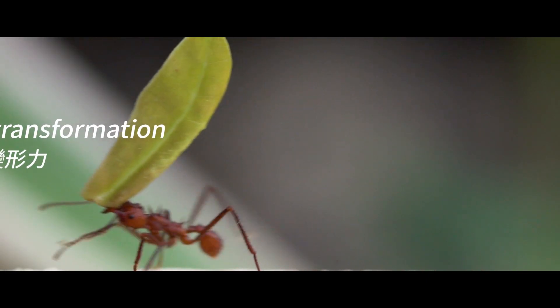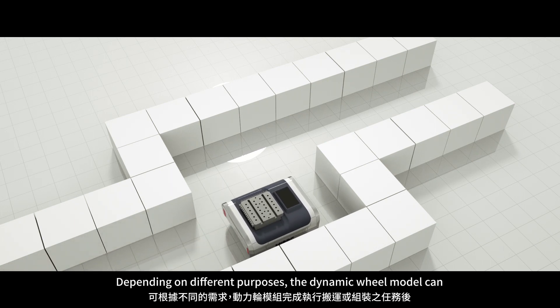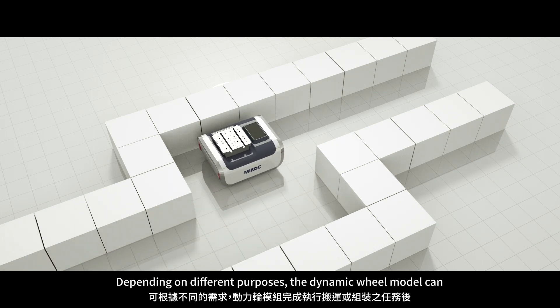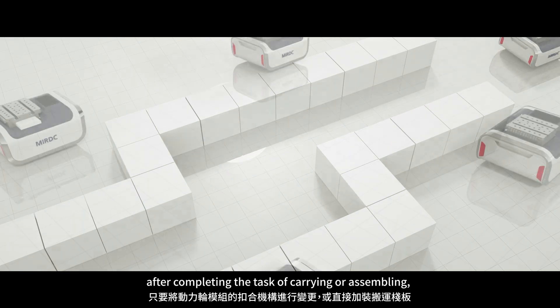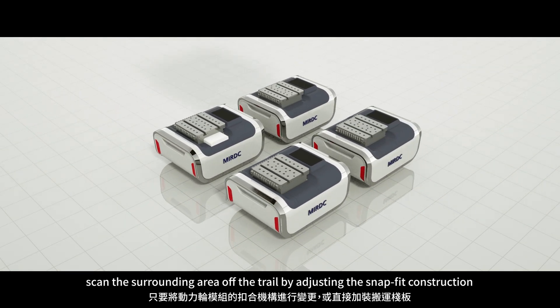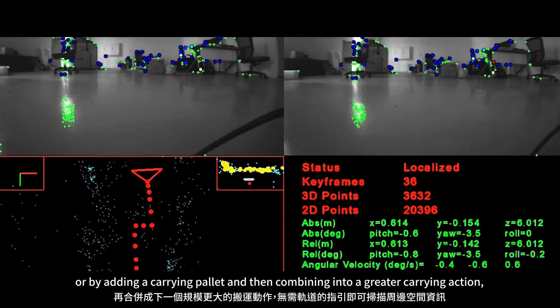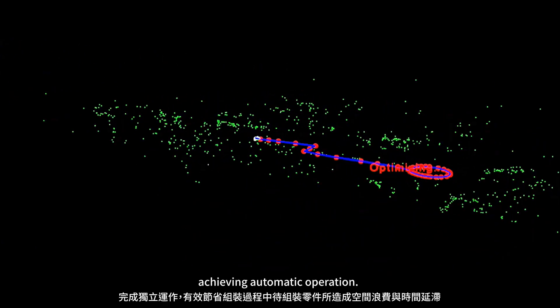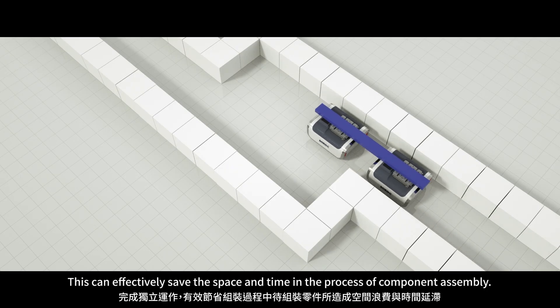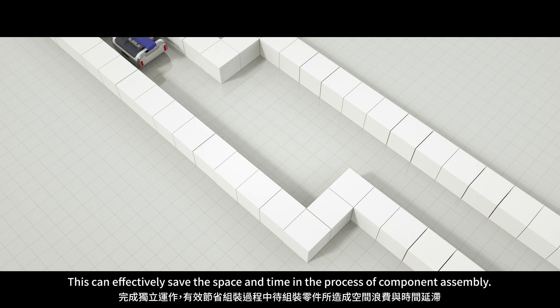Retransformation: it is highly flexible and integrating. Depending on different purposes, the dynamic wheel model can, after completing the task of carrying or assembling, scan the surrounding area off the trail by adjusting the snap-fit construction, or adding a carrying pallet and then combining into a greater carrying action, achieving automatic operation. This can effectively save space and time in the process of component assembly.